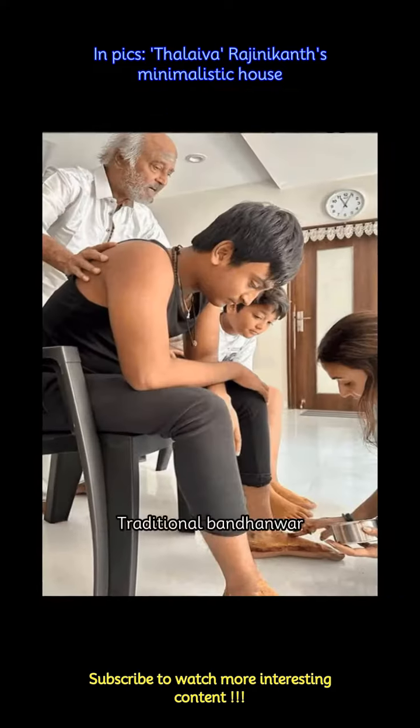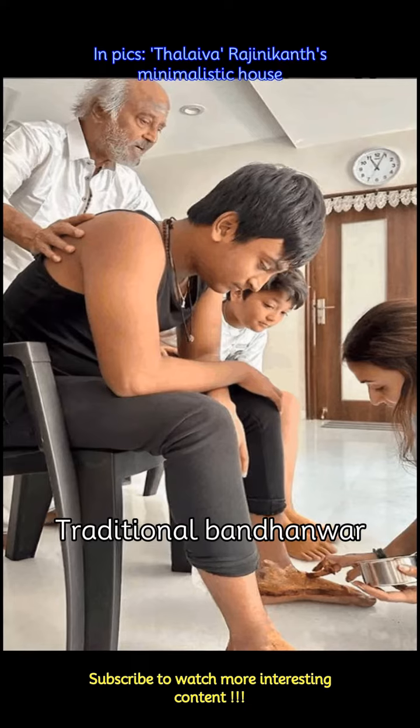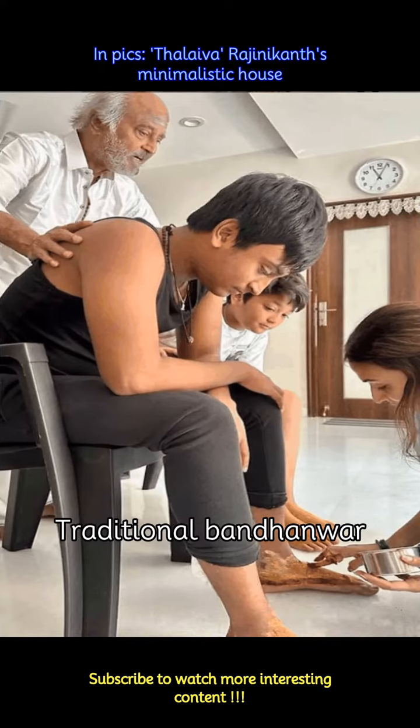On all the doors of the house, from the main entryway to other rooms, one thing is common — the traditional Bandhanwar. Incorporating a touch of culture to the place, the minimal and soft colored Bandhanwars give the doors a pleasant look.